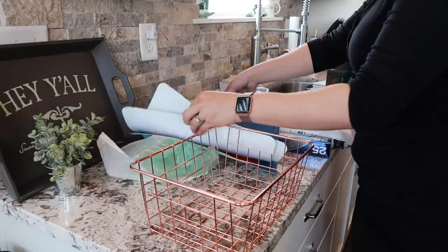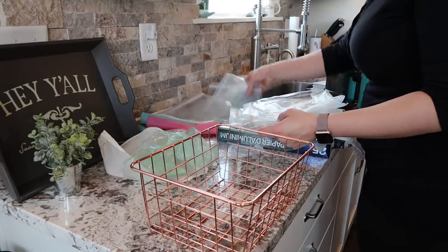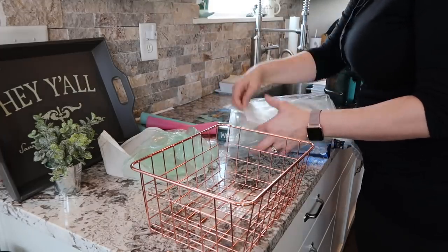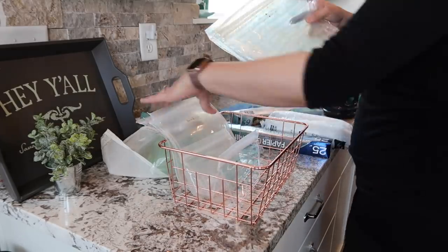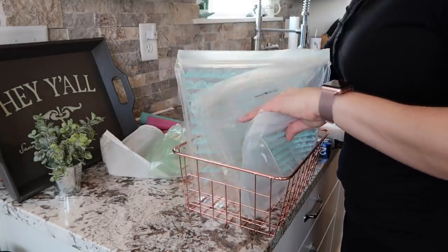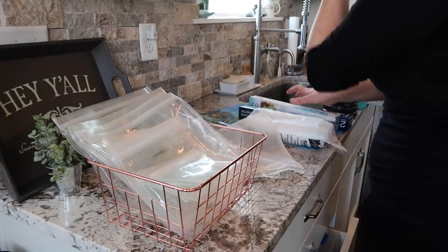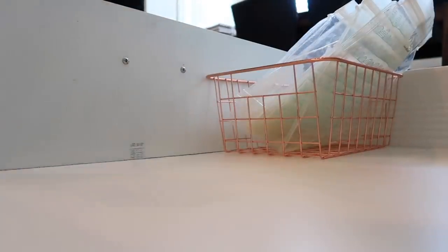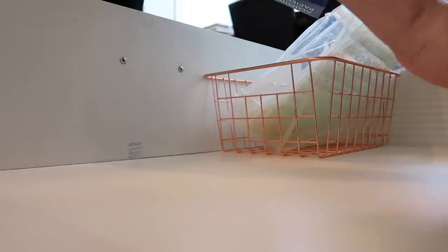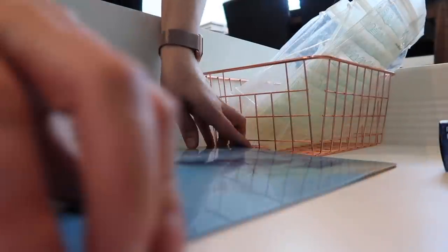Next week when I share my kitchen organizing video I will be sharing where I got all these bins, but I did want to say something quick about these little rose gold wire baskets. I got a lot of questions about them when I cleaned out my fridge. These ones are actually just from Walmart — they are really inexpensive and they have them online as well in a few different sizes. So if you are interested, definitely check out your local Walmart or check them out online because they are really pretty and really convenient.